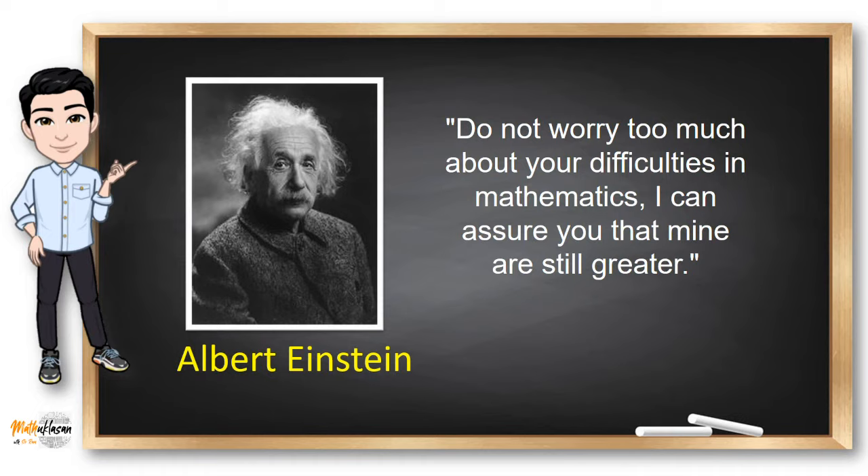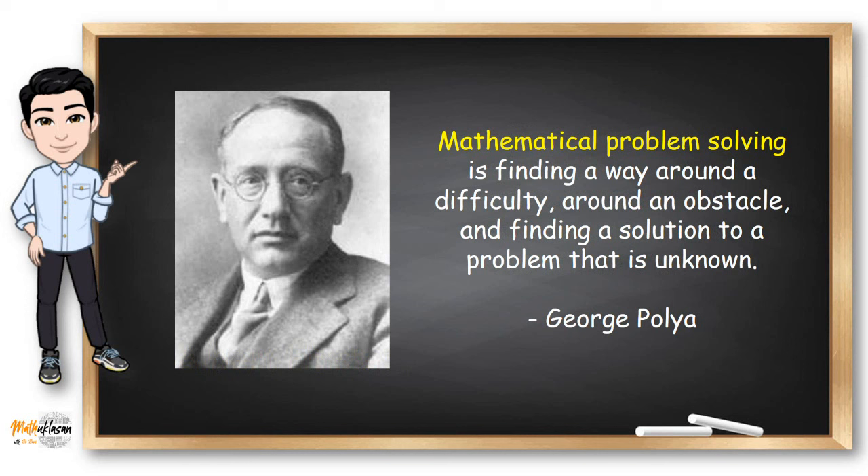According to George Polya, mathematical problem solving is finding a way around a difficulty, around an obstacle, and finding a solution to a problem that is unknown. George Polya is a Hungarian mathematician and considered the father of problem solving in mathematics education because of his many contributions in the subject.